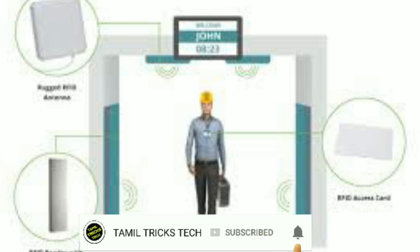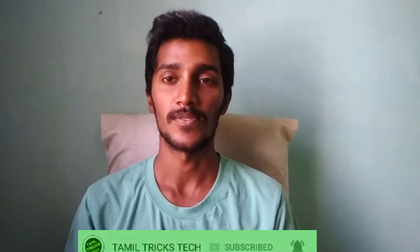If you have any questions, please comment on the video or give me a comment.